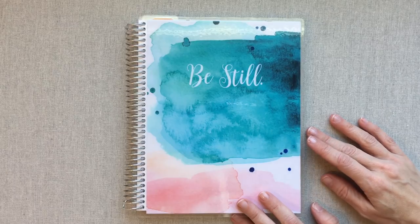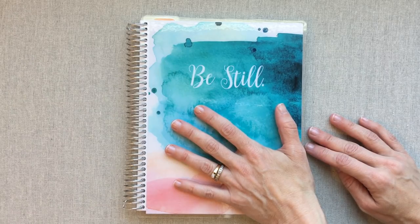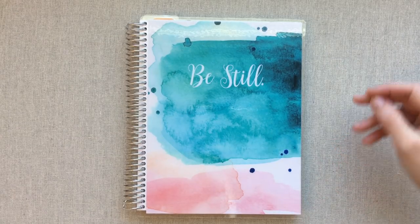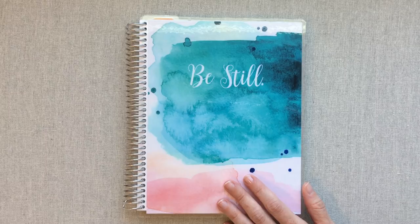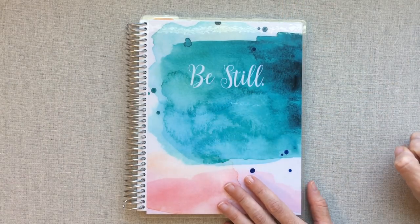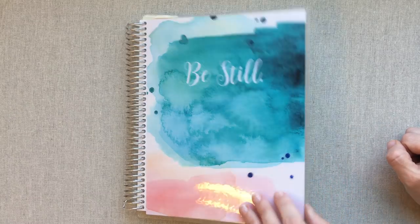Hey guys, welcome back to Amanda's Favorites. Today we're going to talk about how I have been using an Erin Condren Deluxe Monthly planner for a daily planner. This video is not going to be a full walkthrough of the Deluxe Monthly — I do have a full review and walkthrough linked down below. This is just going to be how I'm using it for my daily.